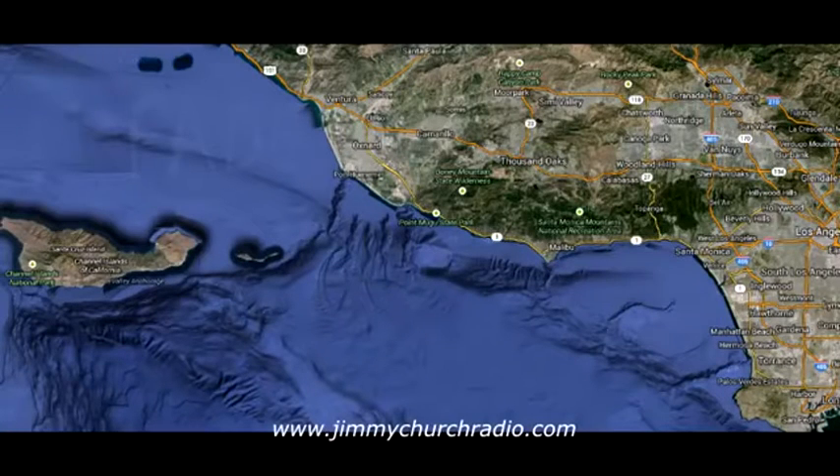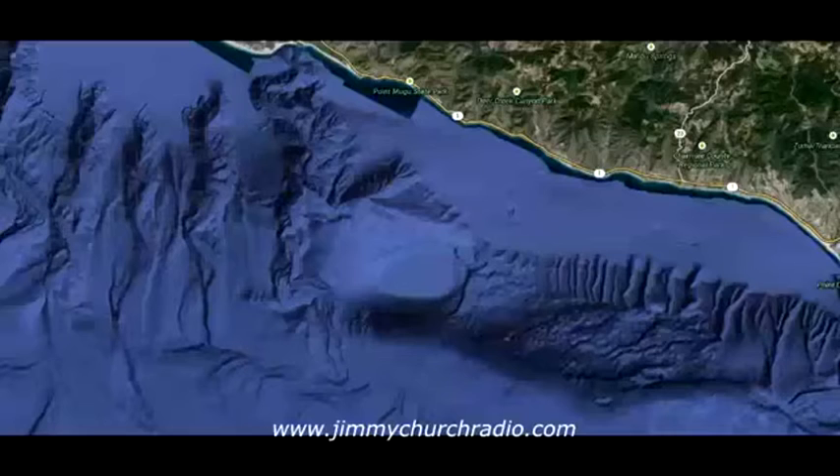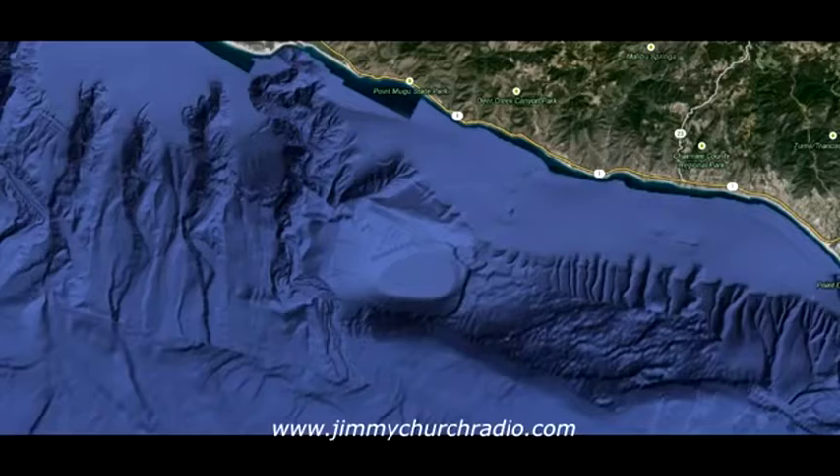It's Jimmy Church, host of Fade to Black, with our special presentation from everybody here at Fade to Black on the Malibu Deep Underwater Base — an entrance that was discovered off the coast of Malibu at Point Doom, which appears to be the holy grail of UFO researchers that have been looking for it for the past 40 years.